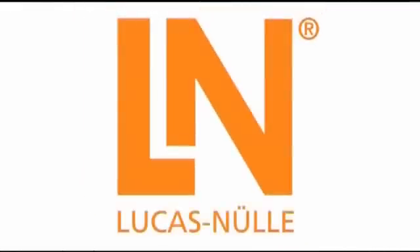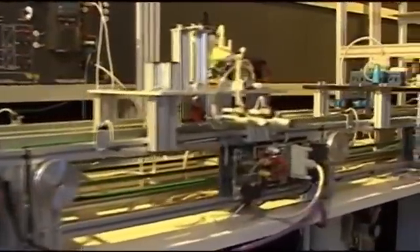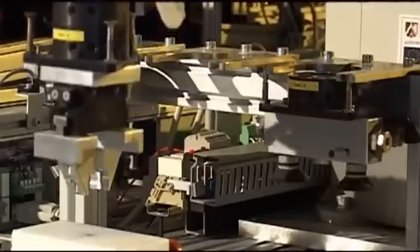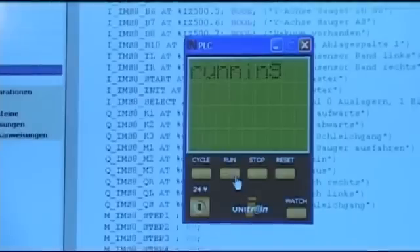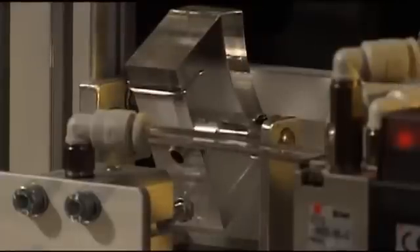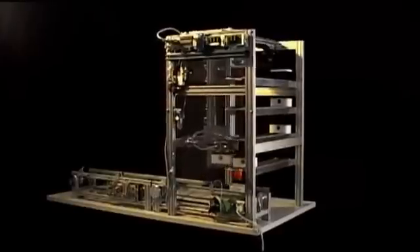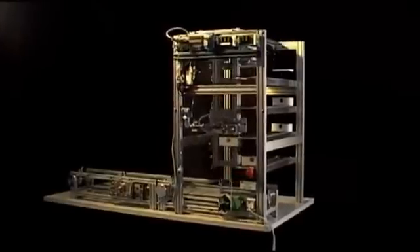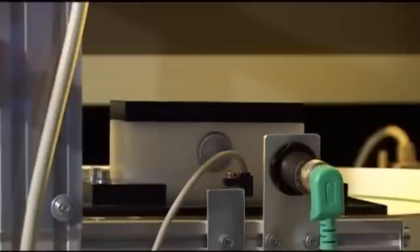The Lucas Nuller company has developed an innovative training system, the so-called Industrial Mechatronics System, or IMS for short. It gets soon-to-be technicians and engineers up to scratch for the job faster and better than any other system ever developed.